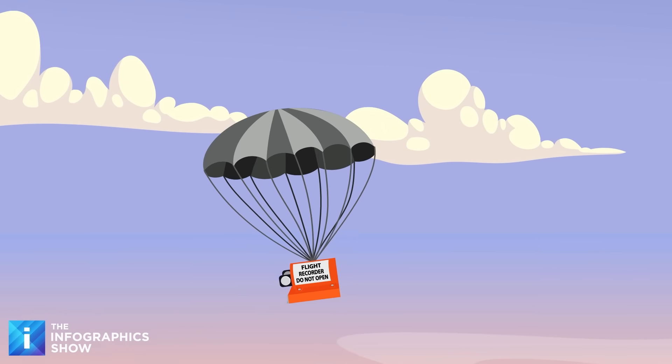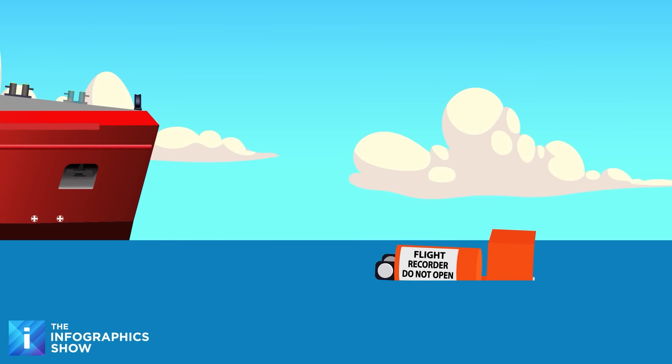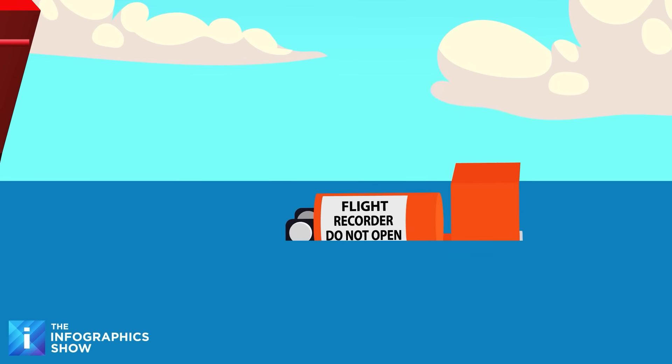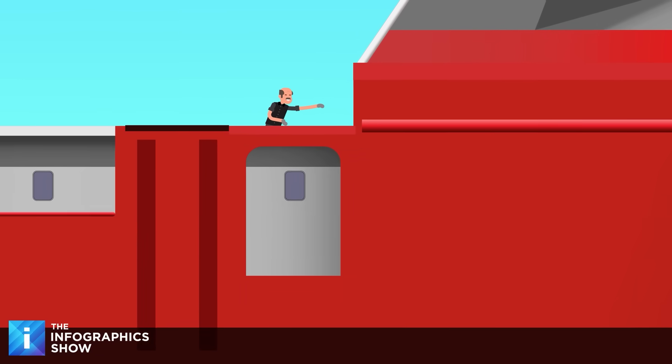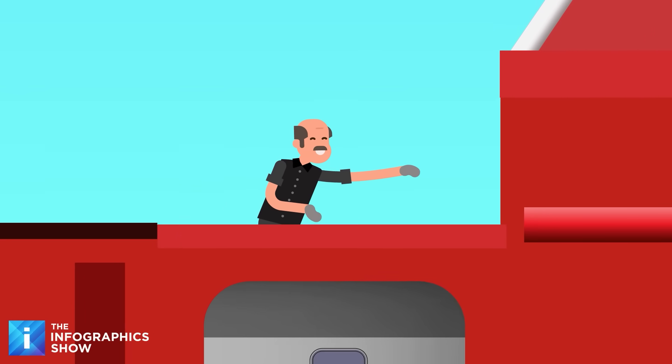If a crash landing is detected, the unit would automatically eject, avoiding the crushing impact of the wreckage, and instead of sinking to the ocean floor, it would be designed to float — making it easier to locate and speeding up recovery efforts. More importantly, it could help rescuers find any survivors, and this could avoid some of the most infamous flight disasters of all time.